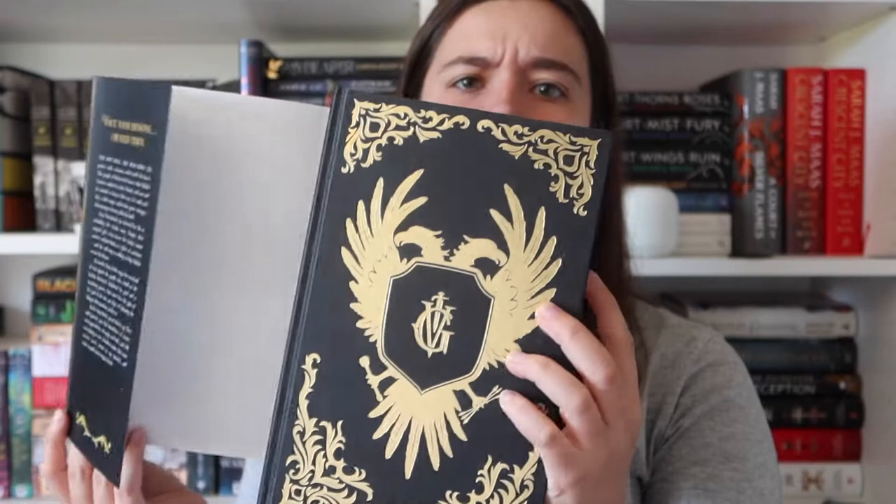The final honorable mention goes to 'King of Scars' by Leigh Bardugo. I think this was one of the first books I ever got with under-dust-jacket foiling — and this is just the standard edition, not a special box edition, so it's quite nice to see a standard book with something special underneath. I also love the metallic cover. I read 'Shadow and Bone' back in March and previously completed 'Six of Crows' and 'Crooked Kingdom,' so I need to finish the rest of the Grisha trilogy before getting to 'King of Scars.' I also now own 'Rule of Wolves' — watch out for a haul soon.